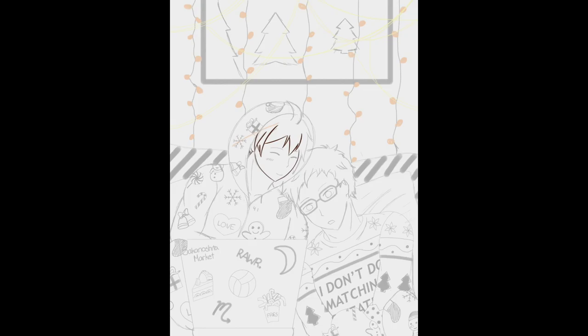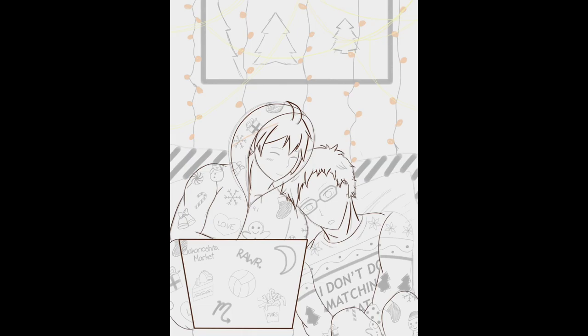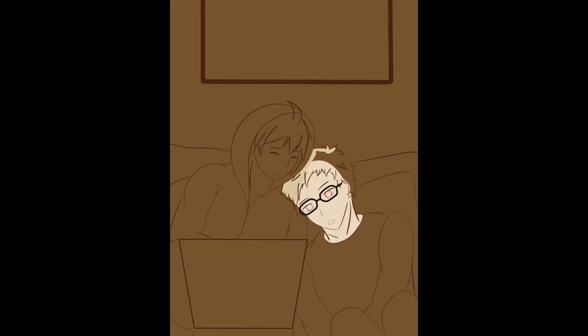The idea for this piece is that Tsukishima and Yamaguchi are curled up together watching a movie on Christmas night. They're both wearing Christmas outfits. Yamaguchi probably wanted to wear matching outfits, but Tsuki decided to buy one that says 'I don't do matching outfits.' However, the bottom parts of his pants are going to be the same outfit as Yamaguchi's.